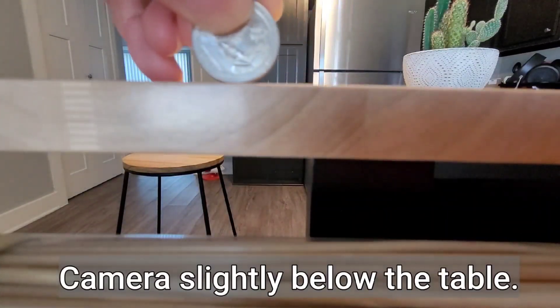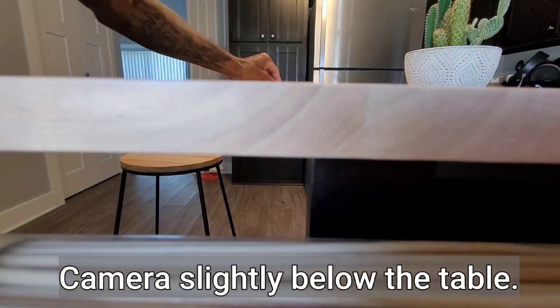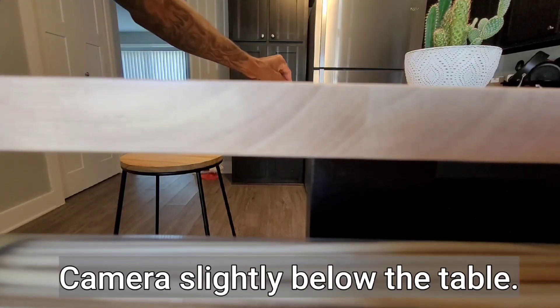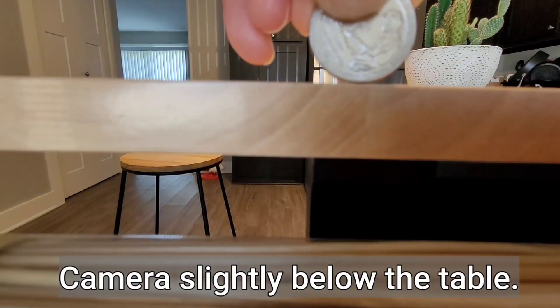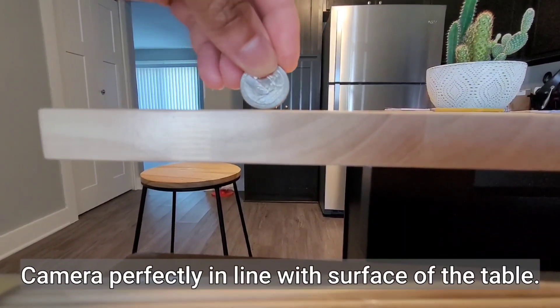It's not reality — we observe things disappearing from the bottom up. You can do it on a table with a coin. If you put your camera level to the table, put it on record, hold a coin close, and drag it away slowly, the coin will disappear bottom up. When you bring it back forward, it will reappear top down. That's how we observe things.